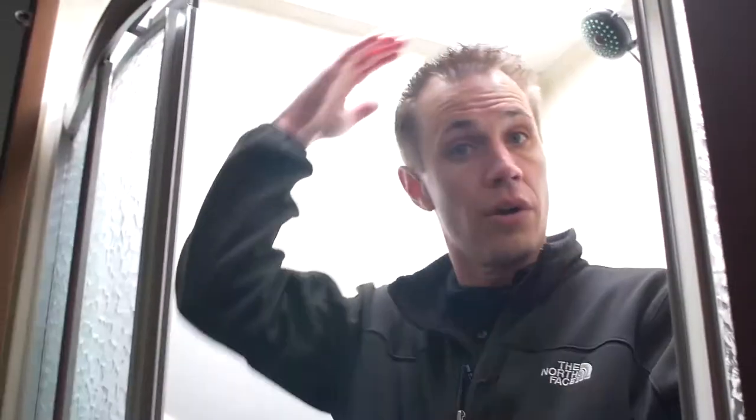Off to this side we've got our shower area. I'm just going to jump up in here — I'm six feet tall, notice the headroom here. Plenty of room, totally tall. Lots of elbow space — it's a very spacious shower.